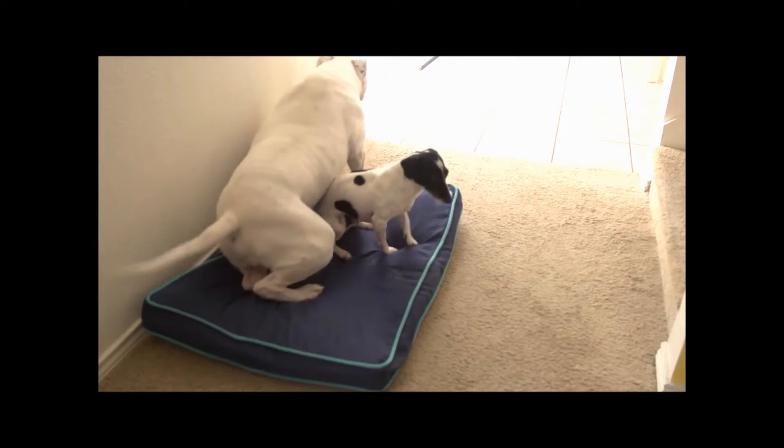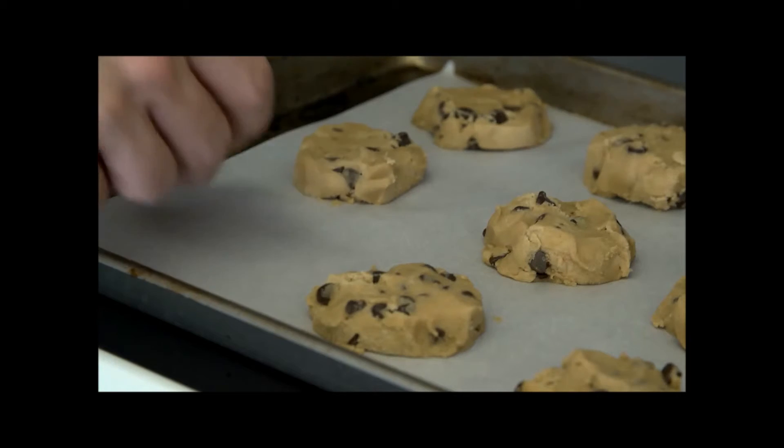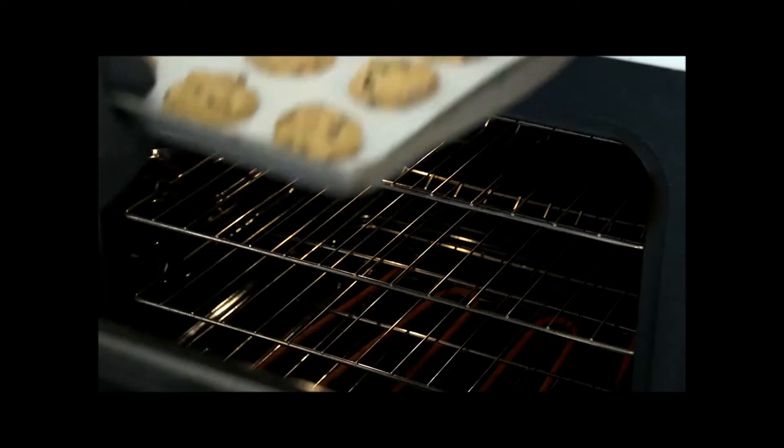If you have pets, clean their beds and be sure to store them away out of sight. Try baking some cookies beforehand so the house smells delicious.